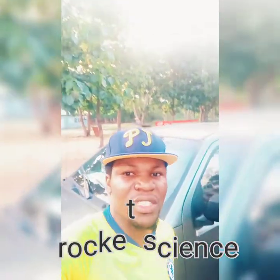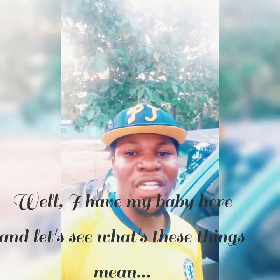When you see those numbers or ratings on car tyres, you wouldn't be in a dilemma or not understand how these things actually work. It's not rocket science — it's just some basic stuff that needs to be explained. We shall start from the ground up so you understand the nitty gritty of it in just a few seconds. I have my baby here — let's see what this all means.